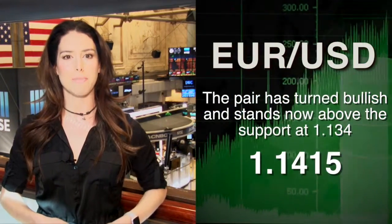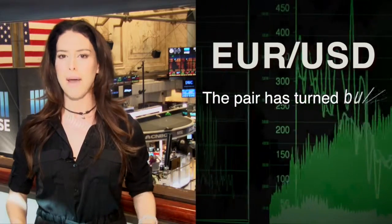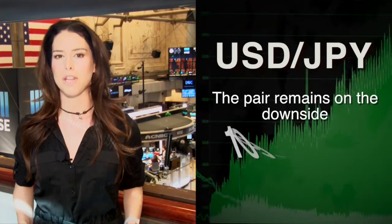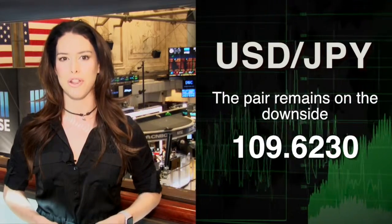The dollar is under pressure. The euro-dollar pair is 0.30 percent higher at 1.1415. The pound-dollar pair is 0.10 percent lower at 1.4145. And the dollar-yen pair is lower 0.63 percent at 109.6230.